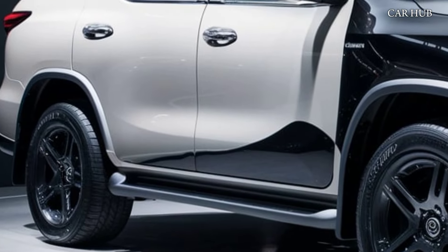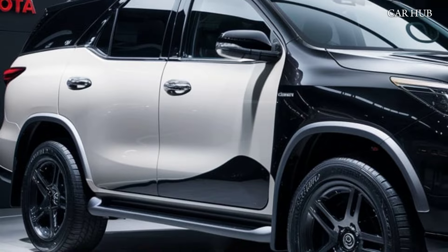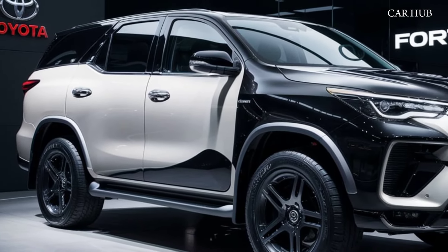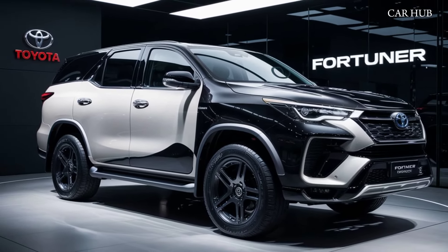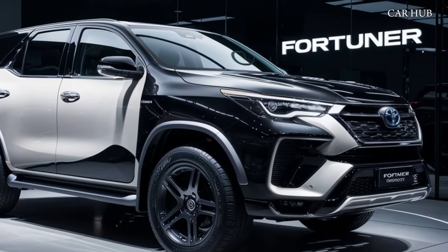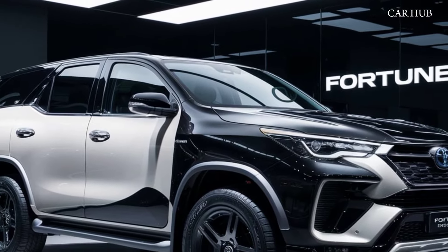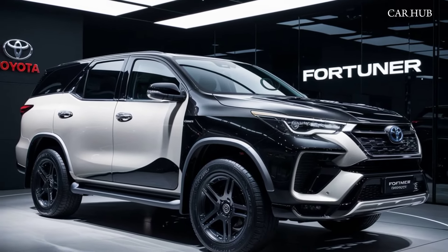Under the hood, the 2025 Fortuner offers a range of powerful engine options, including a 2.8-liter turbocharged diesel engine that delivers an impressive 204 horsepower. Whether you're navigating city streets or tackling off-road trails, the Fortuner's robust drivetrain, including its advanced four-wheel drive system, ensures you're always in control.